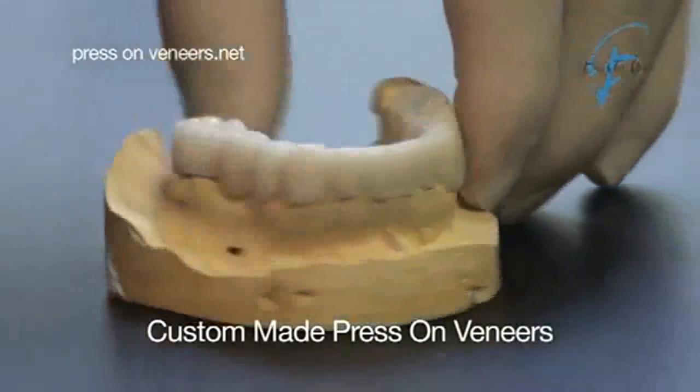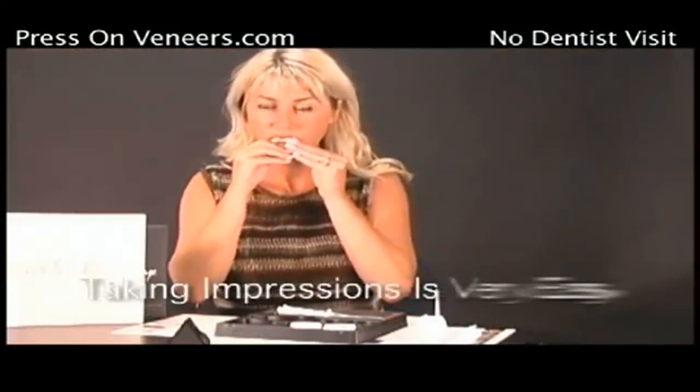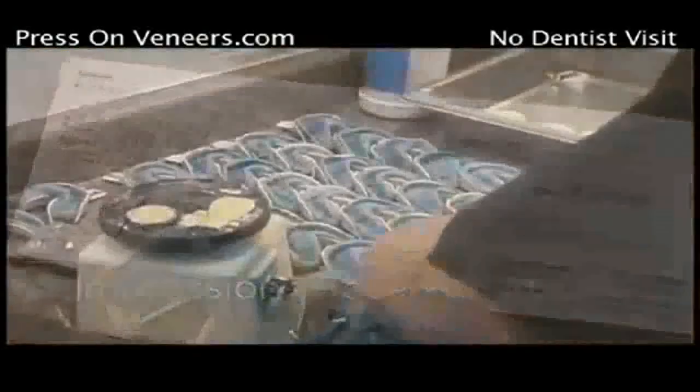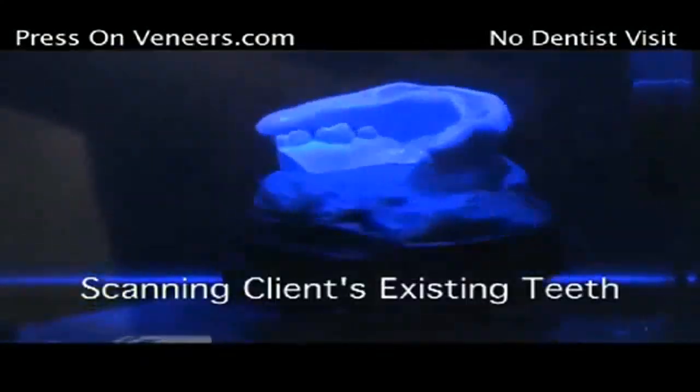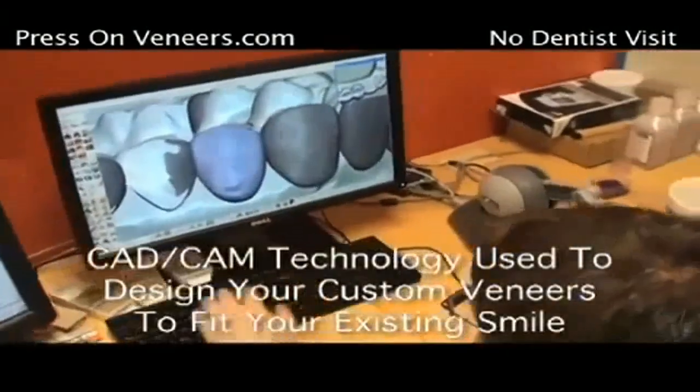Not only do we do perfect work, we do better than perfect work. Our whole system starts with sending them out an impression kit, and they send us back what's called a lab direct impression kit. When they send us those impressions back, we pour the model and we scan them, and then we use a CAD-CAM design to build a veneer for that client.